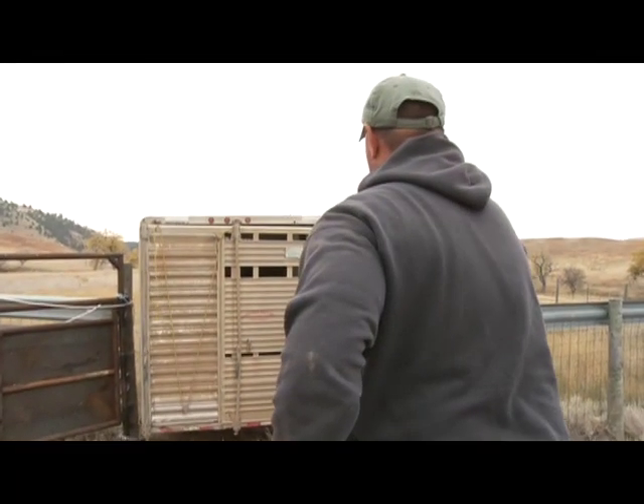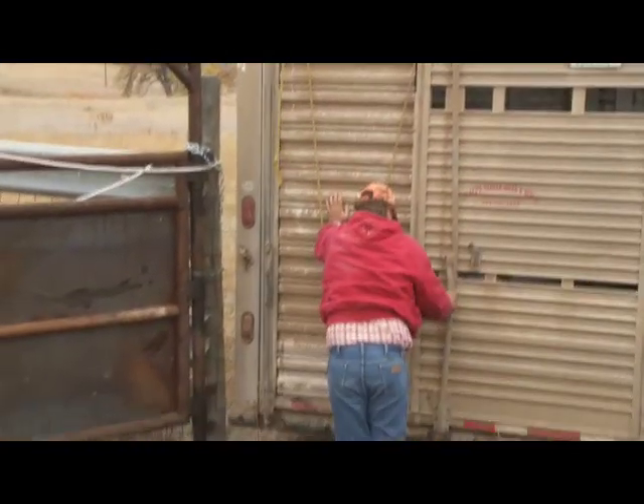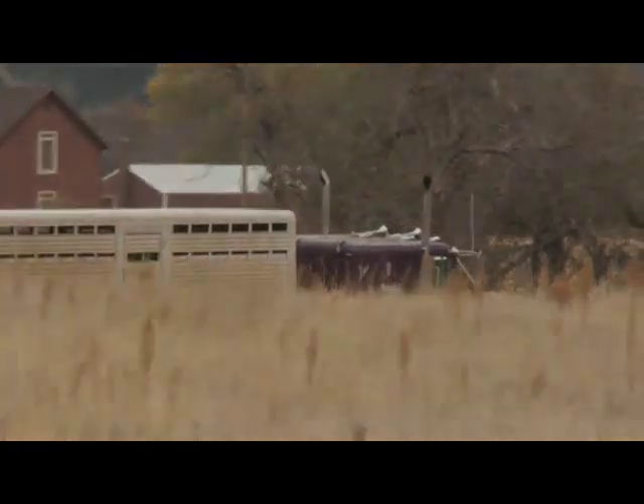Bison on Broken Kettle Grasslands is the next step in the long-term goals for Iowa's largest remaining prairie. In concert with prescribed fire, bison will add a disturbance to the land, which allows for a more diverse mix of prairie species and better pasture utilization.